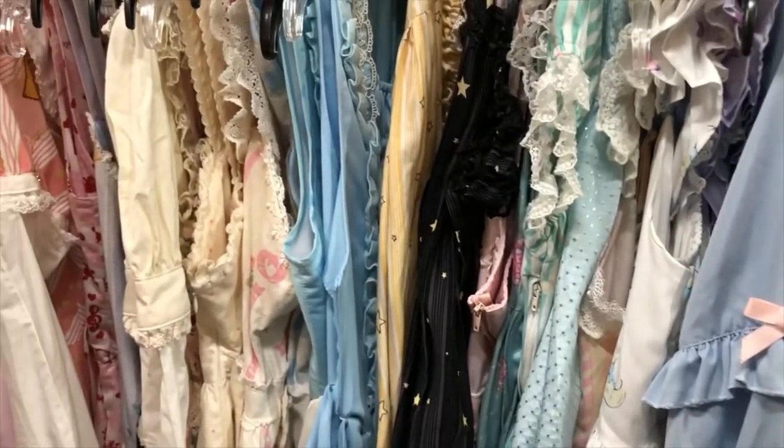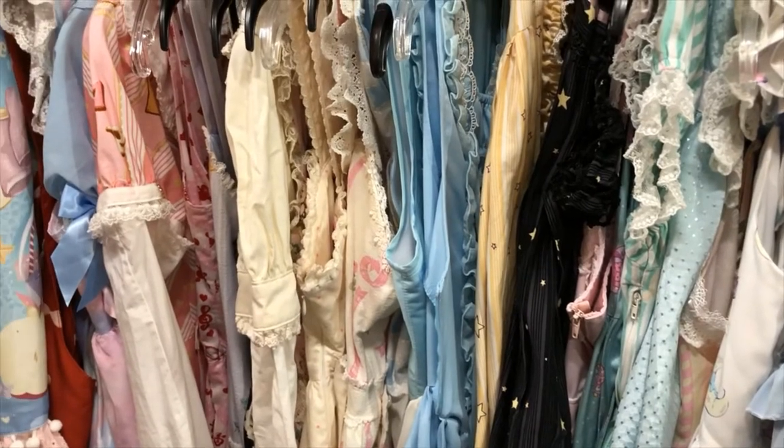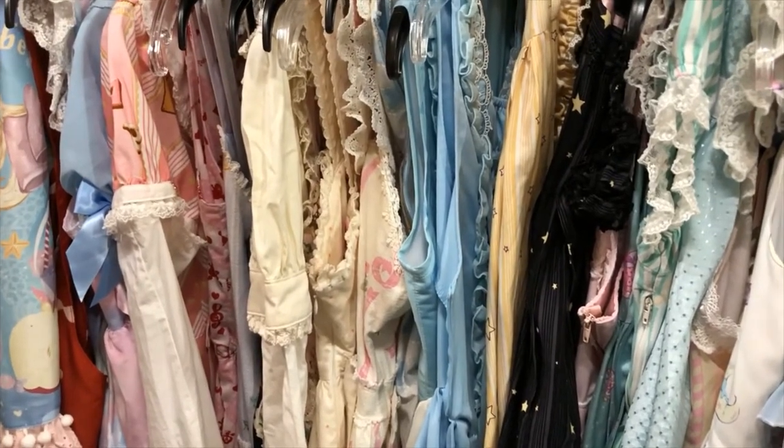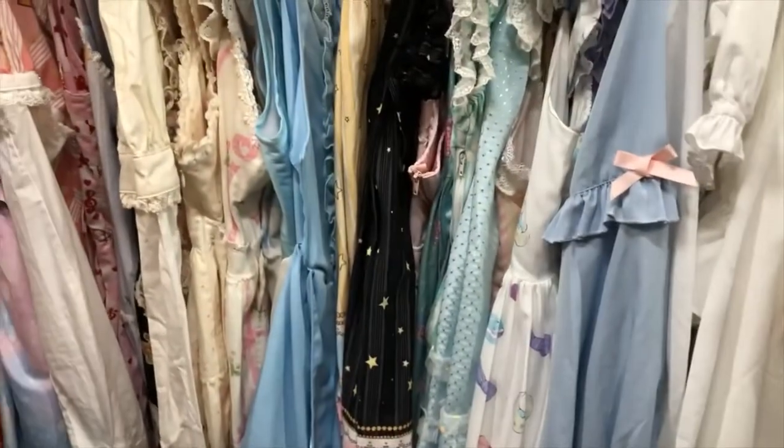Hello everyone, this is Clover and welcome back to my channel. We're back in my lolita wardrobe today because today I will be presenting my head accessories. So yeah, it's another wardrobe tour. Yay!